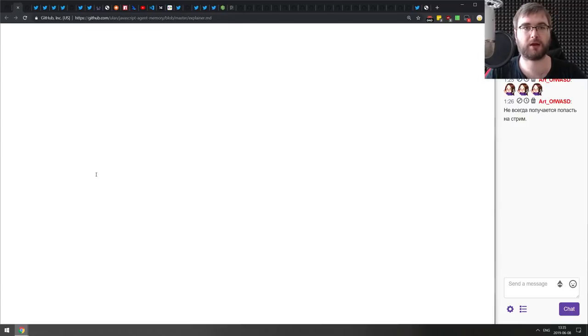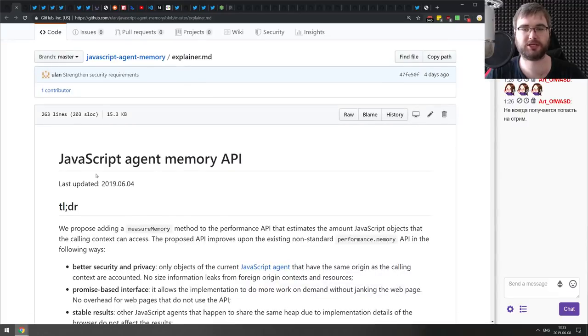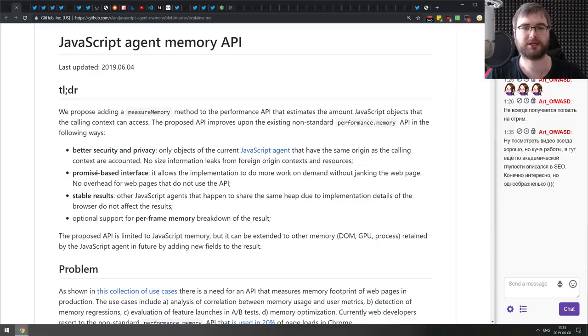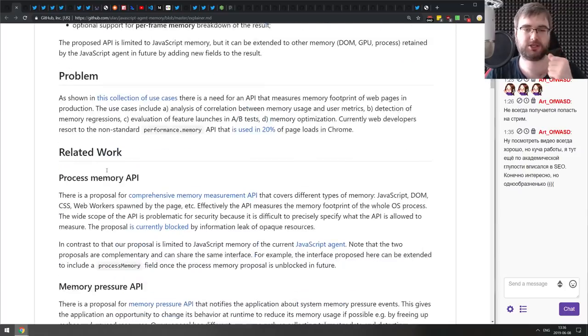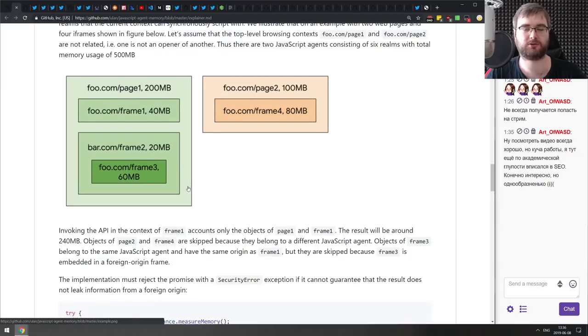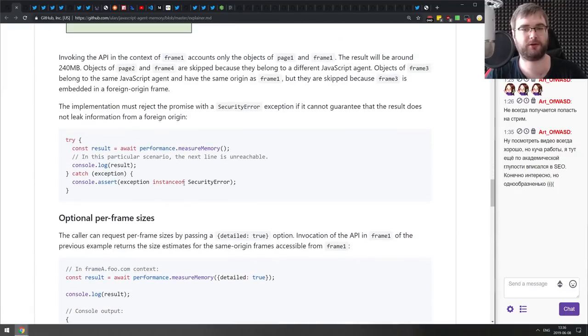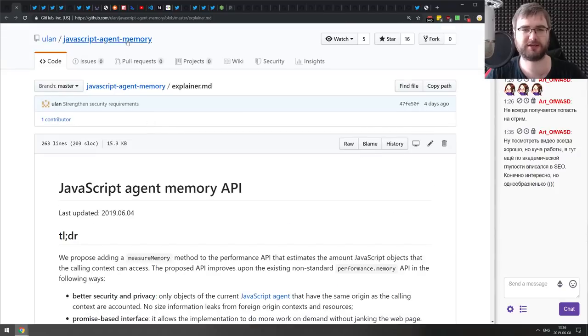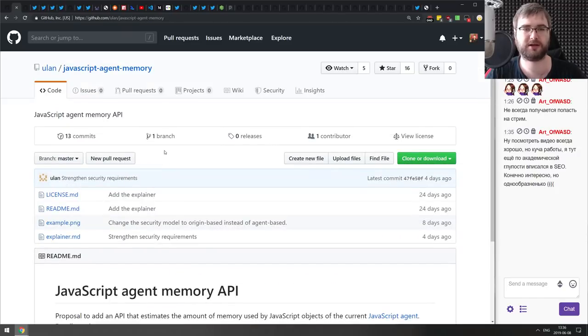Next is a new proposal called the JavaScript Agent Memory API, essentially an extension of the non-standard performance.memory API currently shipped in Chrome. It proposes adding a measureMemory() method that allows estimating the amount of JavaScript objects the calling context can access — so you can measure memory used by your JavaScript quite precisely, including within frames. It's currently stage zero, but having more performance APIs can never hurt.